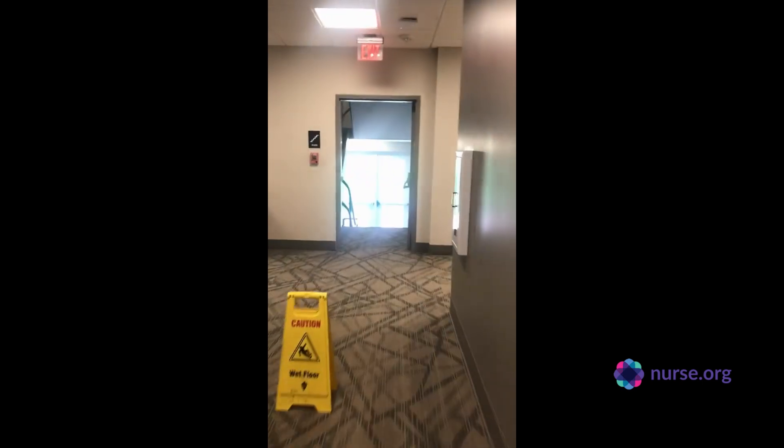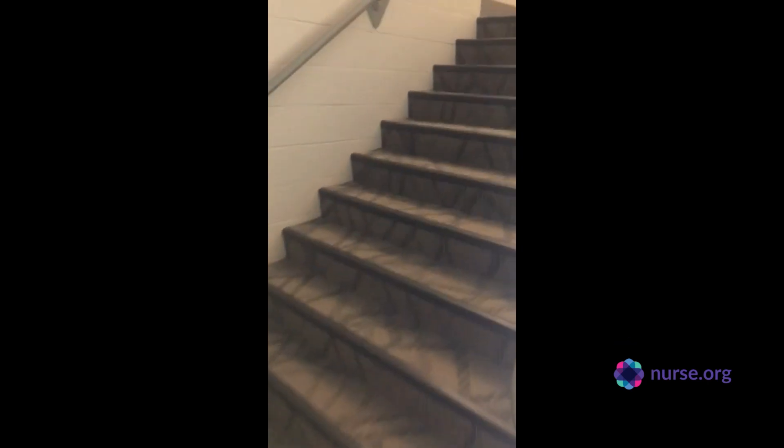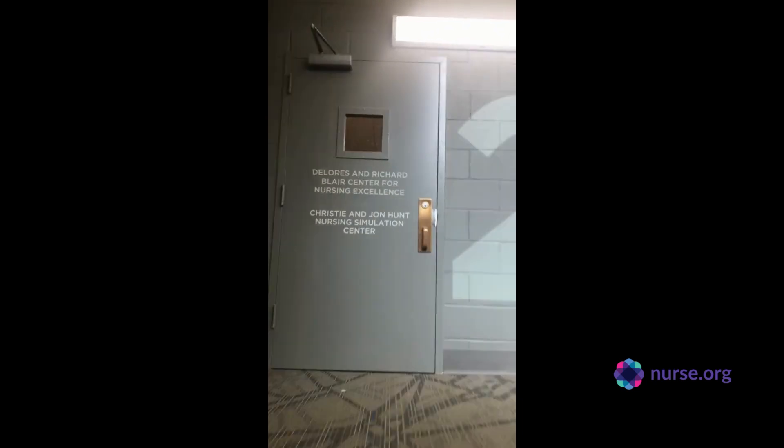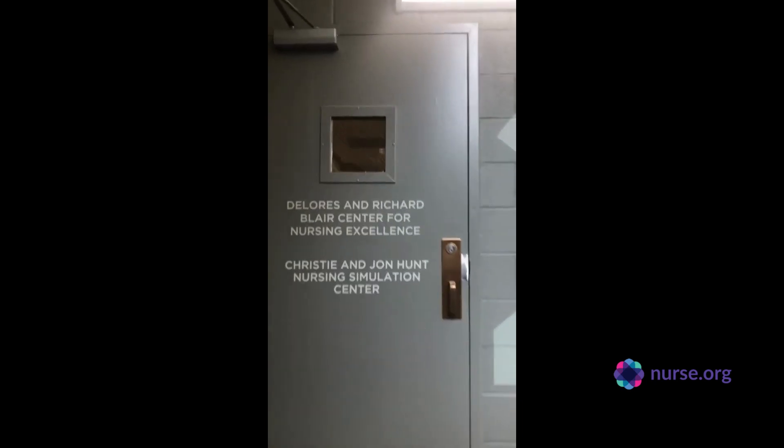We're going to head up to the second floor where our nursing program has all of its sim lab and offices for our professors.